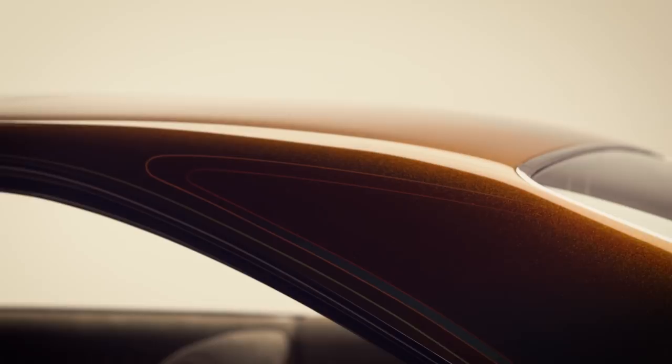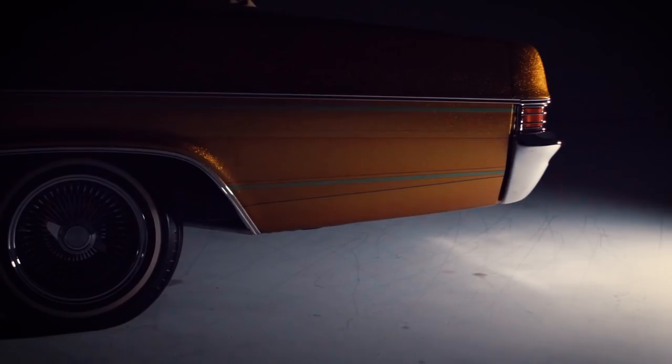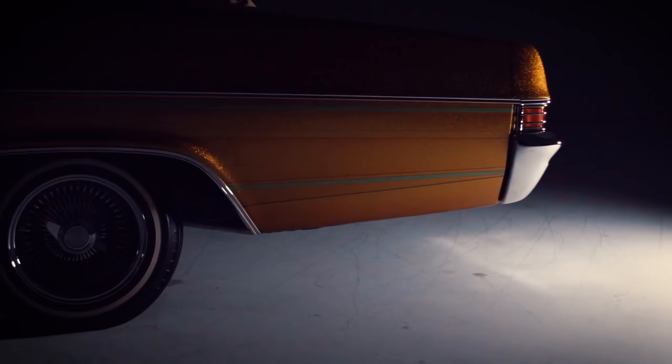There's a pineapple on the trunk in pinstripe. Between the color combination and the pineapple, it's kind of giving it a 1950s look, but the car is really sort of a late 60s, early 70s custom feel.